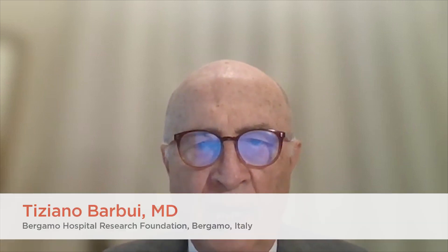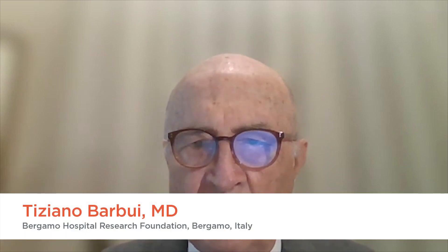The talk today will deal with the appropriate management of polycythemia vera. I am going to present the European LeukemiaNet new recommendations, and the paper was just published in the Lancet of Hematology. Current therapy in PV is driven by the cardiovascular risk.